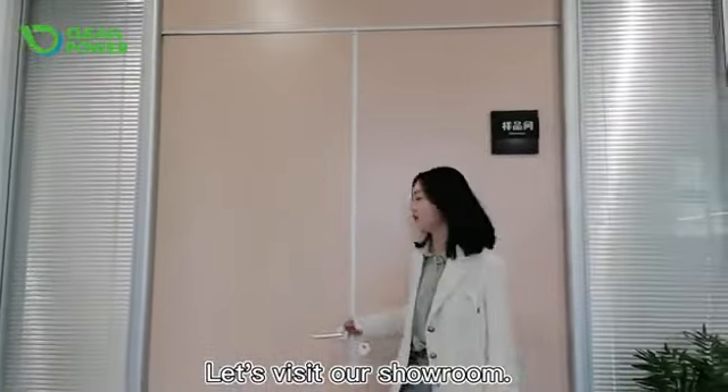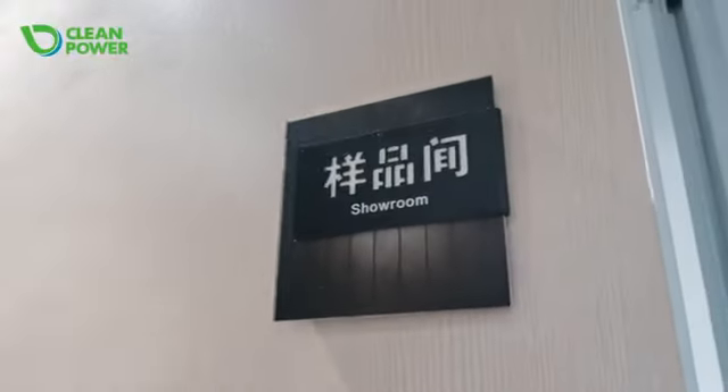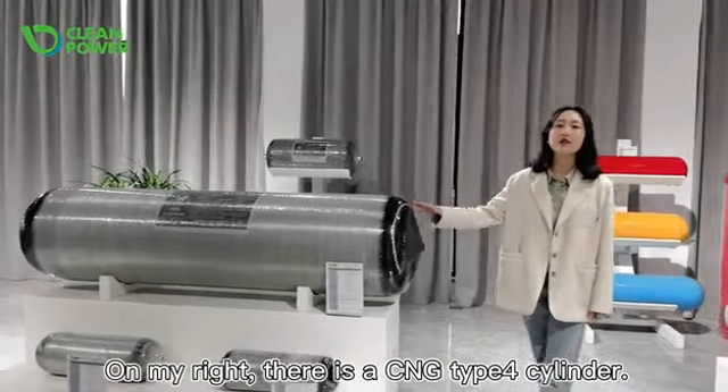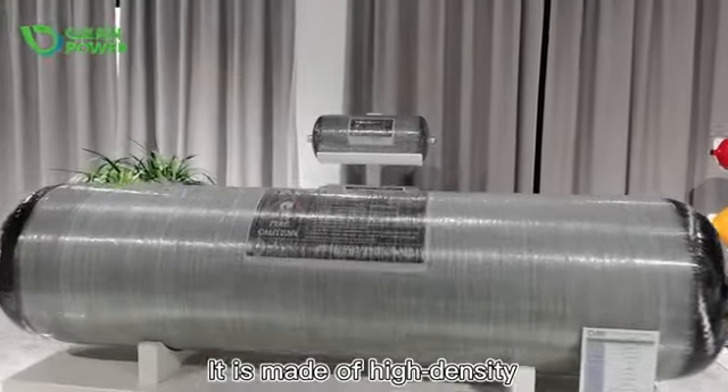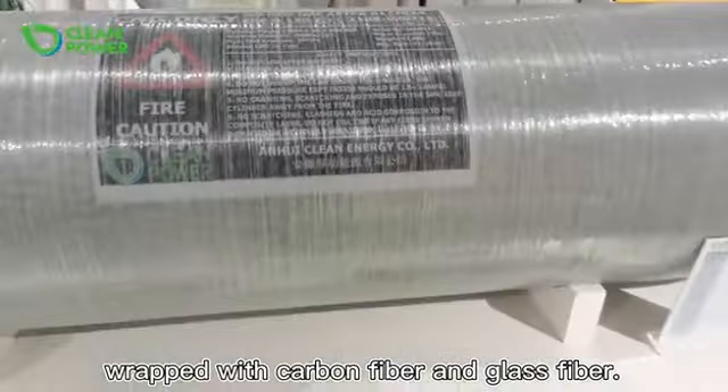Let's visit our showroom. On my right, there is a CNG Type 4 cylinder. It is made of high-density polyethylene liner wrapped with carbon fiber and glass fiber.